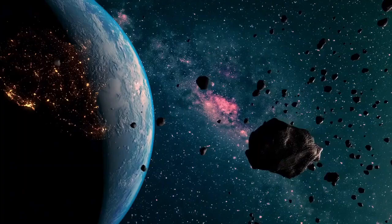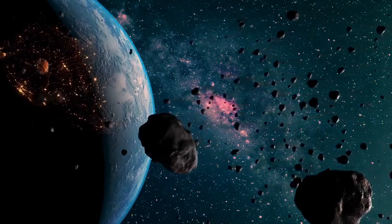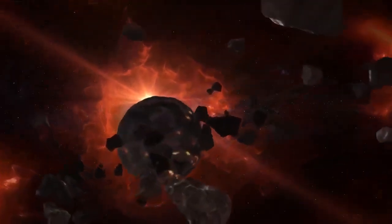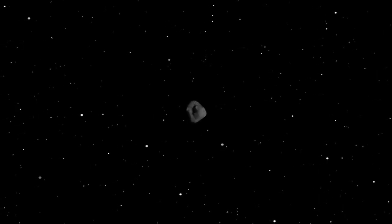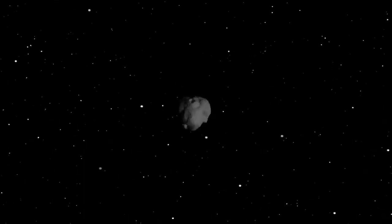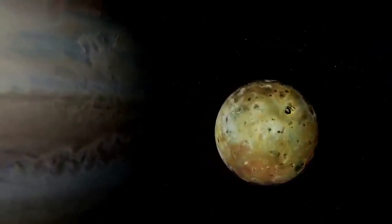Despite the occasional chaos, most asteroids in the belt follow relatively stable circular orbits around the Sun. But if an asteroid strays too far from this path, as comets do, it risks encountering a far more powerful gravitational force — Jupiter. Often called the solar system's vacuum cleaner, Jupiter is a dominant force in this region. Its immense mass accounts for nearly three-quarters of all the matter in the solar system outside the Sun, giving it a gravitational influence that shapes the fate of nearby objects.